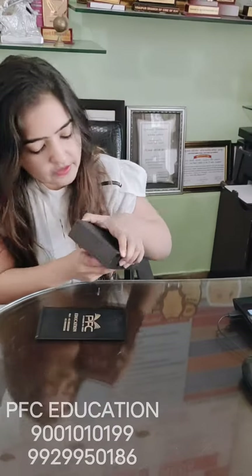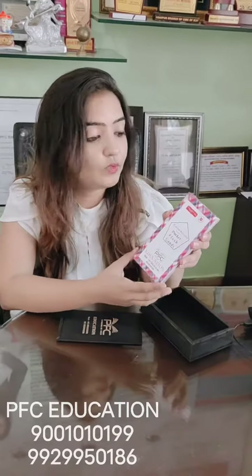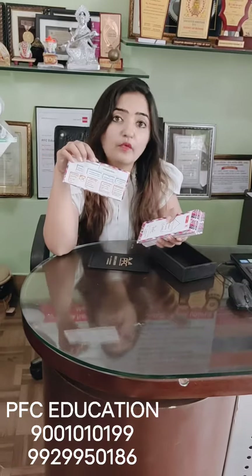Oh my god, these are equally beautiful cards! So, Pocket Flash Cards are like play cards and you can use them to play a simple game with your friend which will help you memorize and revise your syllabus quickly. For example, the first card is a profitability ratio.